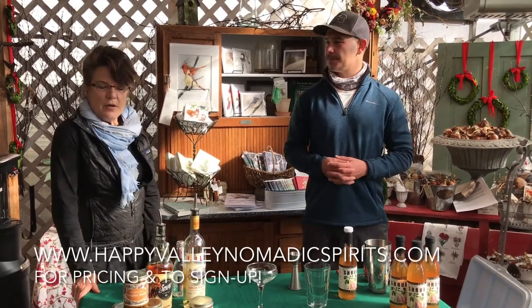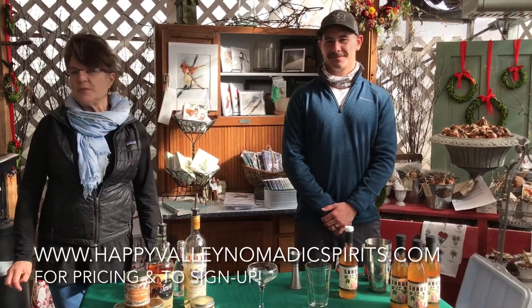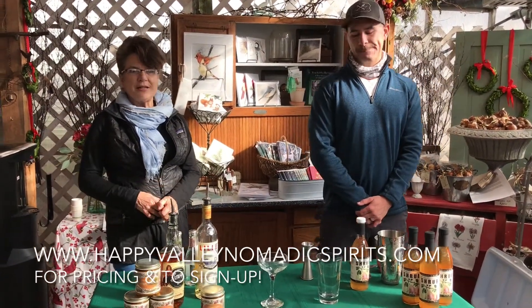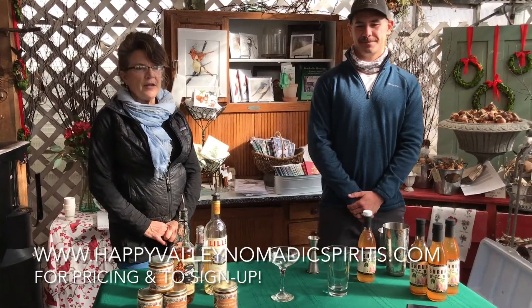Mike has started his own spirits box business. It's a cocktail subscription at happyvalleynomadicspirits.com, and each month he's creating a cocktail kit without the alcohol, but he suggests it. I encourage everyone to check them out — they're really fun and a great gift idea.